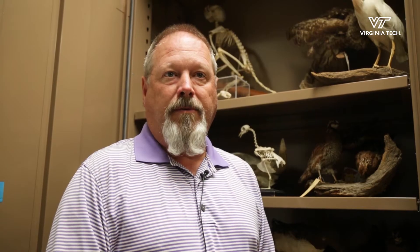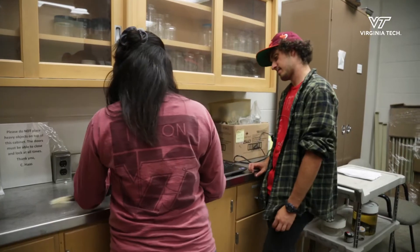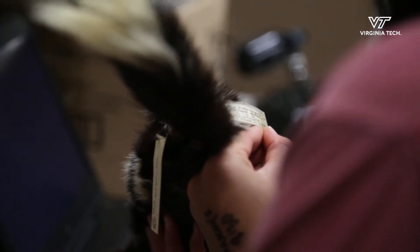The other area that natural history collections play a big role in is education. If we want to identify animals, we use special characteristics that only an individual species has. To see those characteristics, students really need to handle specimens — we can't always go and track them down in the field.